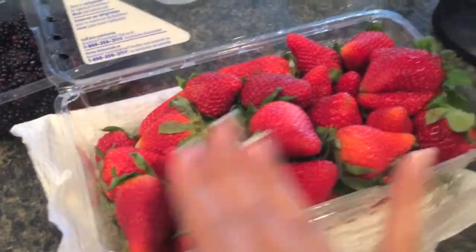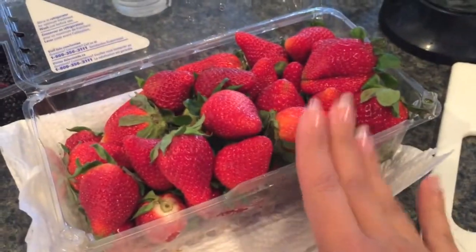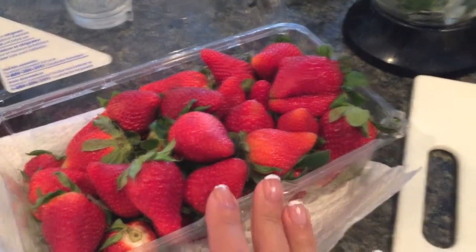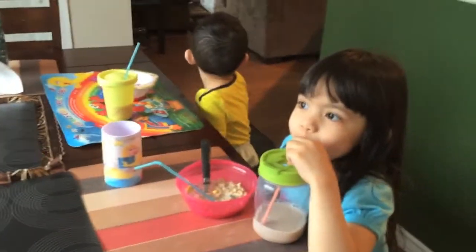For today, I'm going to cut up some strawberries and blackberries so that the kids can snack on them all day. Sophie will bring some to school as her snack. They are already eating their breakfast — they're having cereals today and of course their milk.